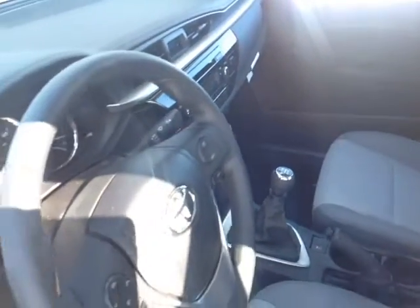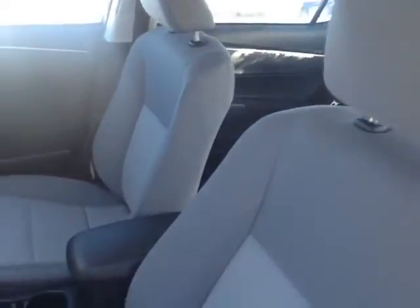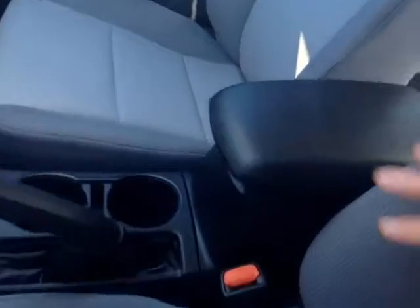Now that I've shown you some of the exterior features on this new Corolla, why don't we take a peek at the space on the inside. As you can see, there's no shortage of space, versatility, and creature comforts on the interior, starting with these comfortable cloth seats. There's also plenty of storage compartments, cup holders, and even bottle holders in the door pockets.